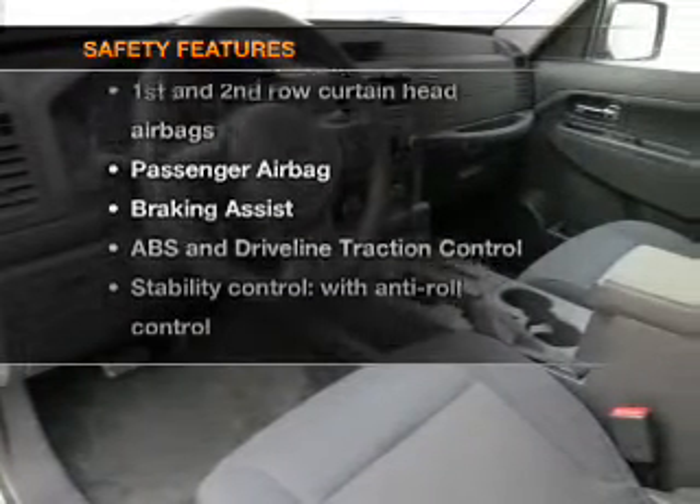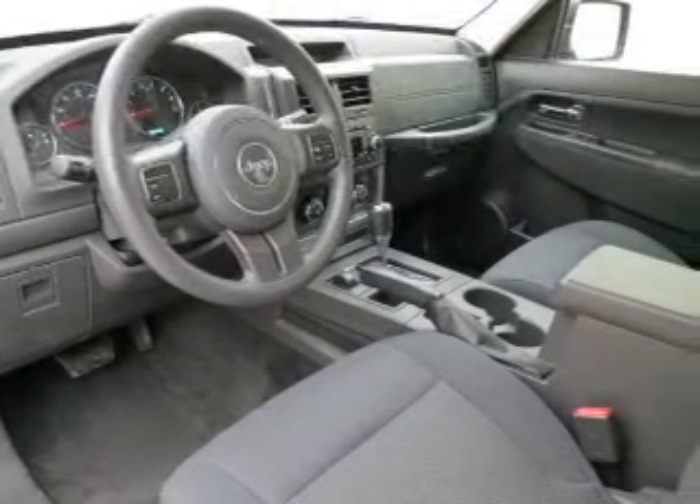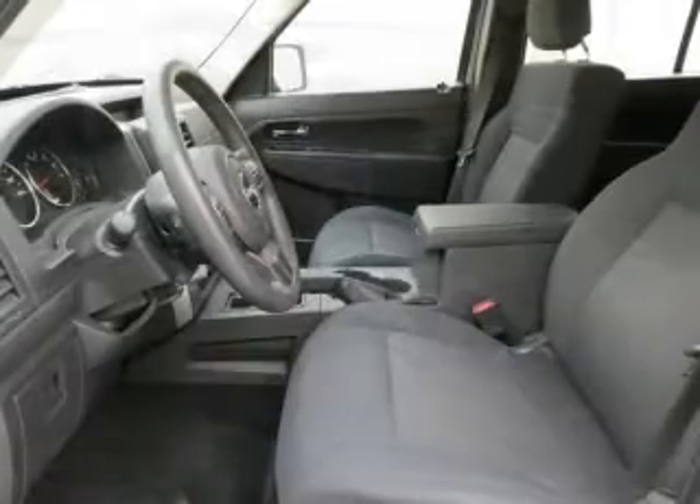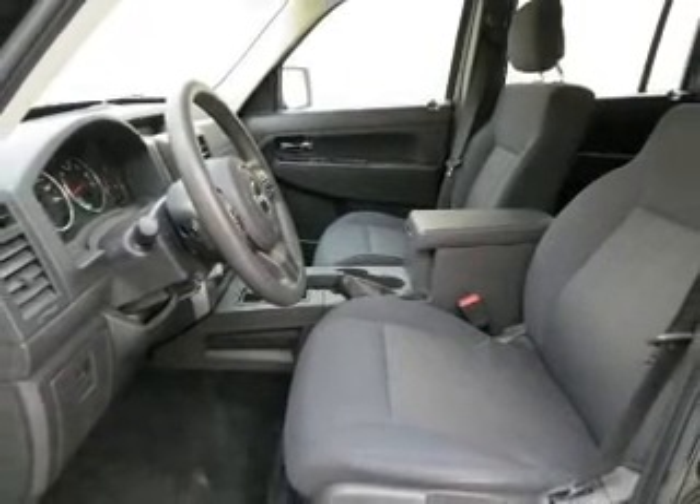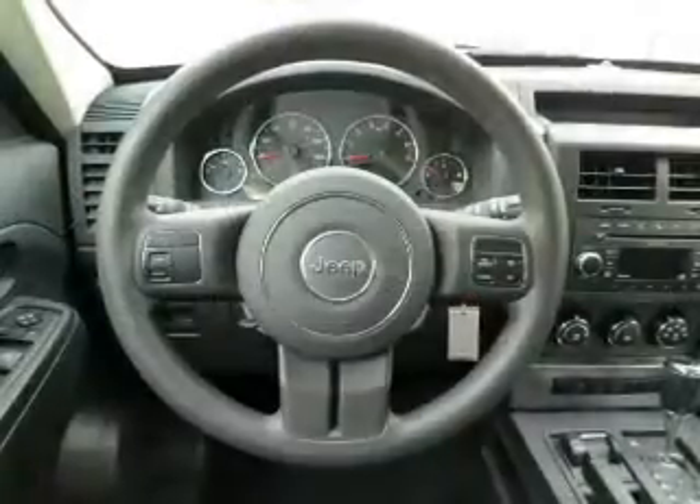rest assured knowing these top safety components are included: front ventilated disc brakes, curtain head airbags, passenger airbag, traction control, stability control, low tire pressure warning, and independent suspension.